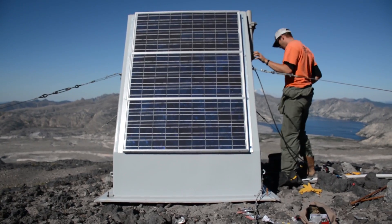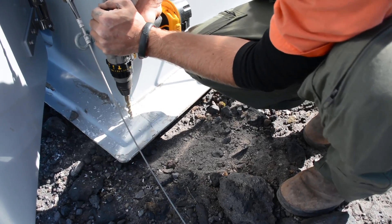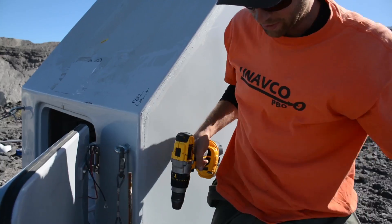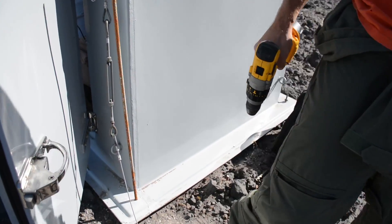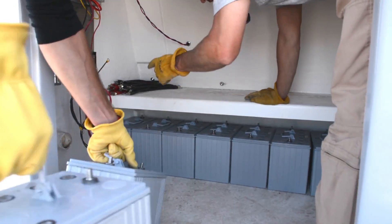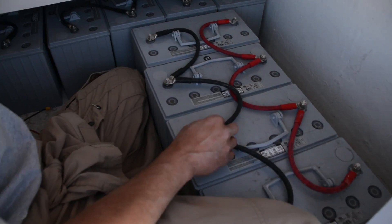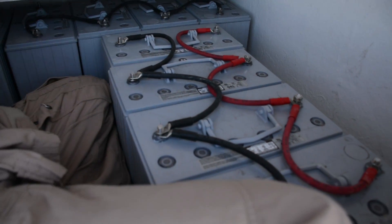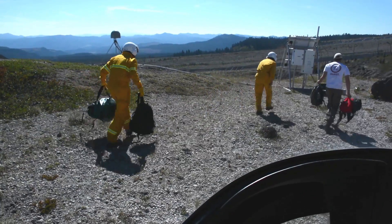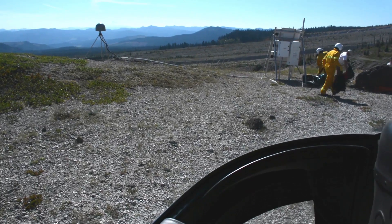We've learned how to use certain types of enclosures, and how to make sure we can get them tightly coupled to the ground with guy wires so they don't get affected by wind. We've learned how to put in more solar panels and more batteries, and wire the batteries in a way so that we don't have as much power loss when we're not getting solar charging. The most important thing we've learned is how to operate efficiently and safely in these difficult environments.